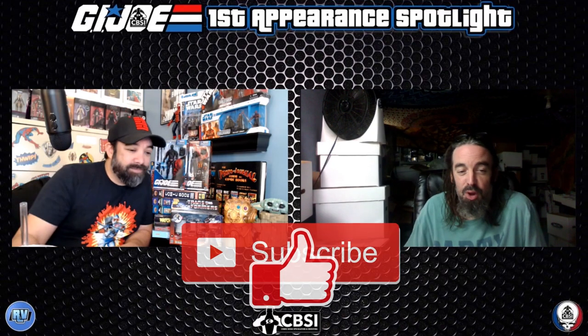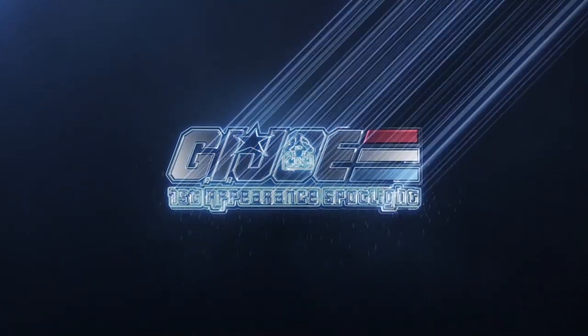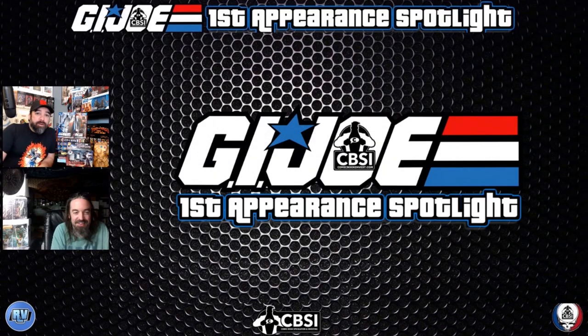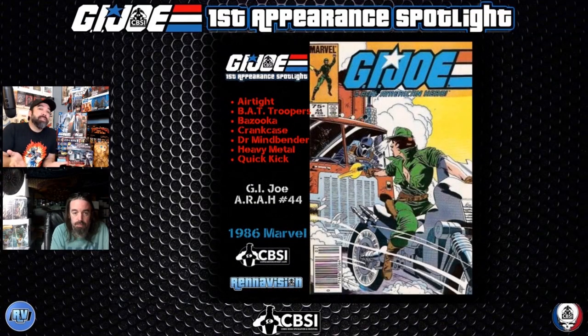Hit the like button and subscribe to the channel. We'll be right back and go into the books we have for this week. The first book is kind of jam-packed — there's a bunch of characters in this one. This is GI Joe number 44, and it's kind of the first third of the run still, but look at all these characters.